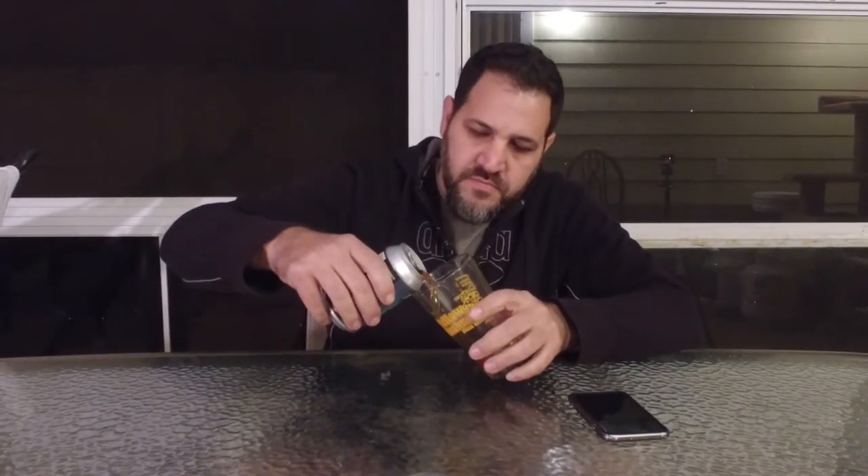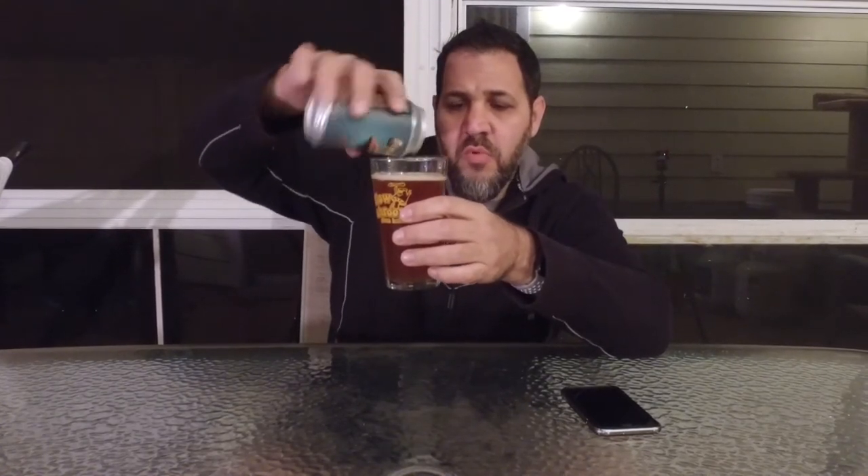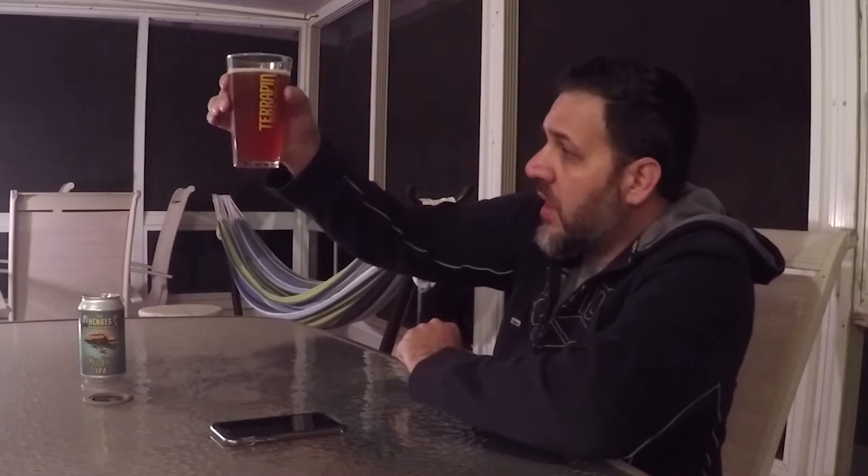It smells very much like an IPA. Amber color, easy pour, just a thin skin of a head, not a real head. This is almost the same color as Americanon Cigar City High Lye White Oak — it's in that range for color. A little hazy.